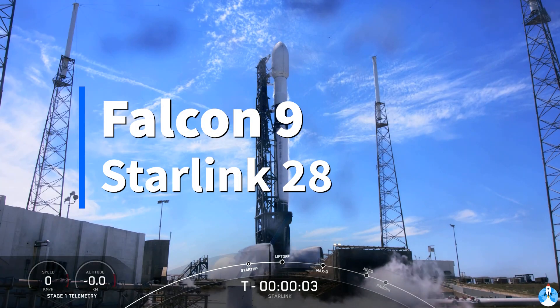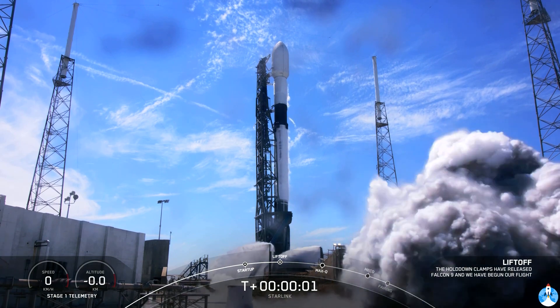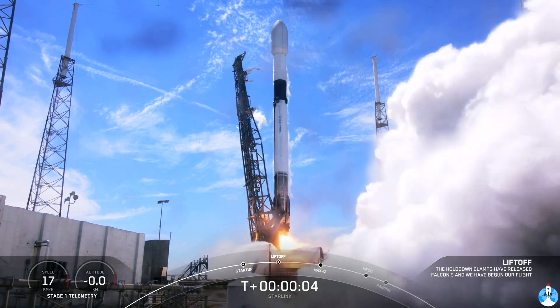Five, four, three, two, one, zero. Ignition. And liftoff.